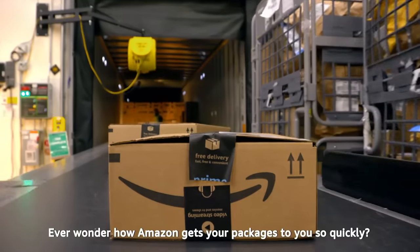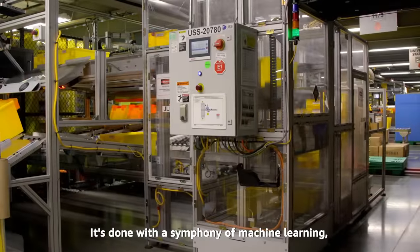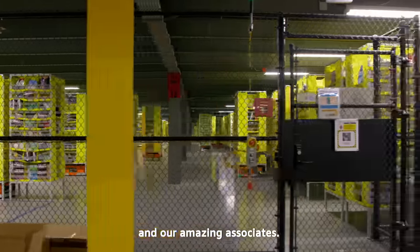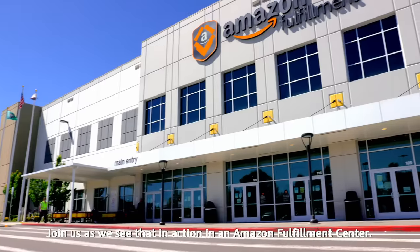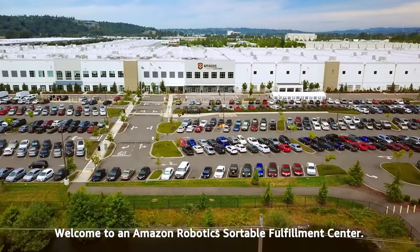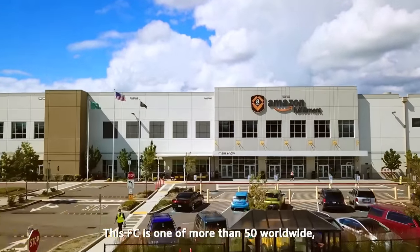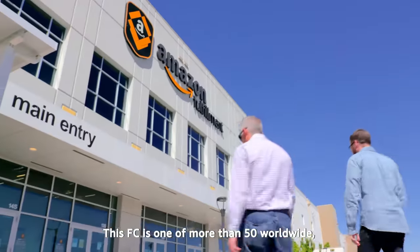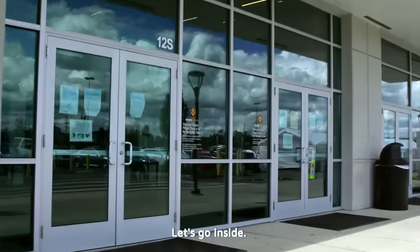Ever wonder how Amazon gets your packages to you so quickly? It's done with a symphony of machine learning, automation, and our amazing associates. Join us as we see that in action in an Amazon Fulfillment Center. Welcome to an Amazon Robotics Sortable Fulfillment Center — one of more than 50 worldwide where robots work alongside our amazing employees. Let's go inside.